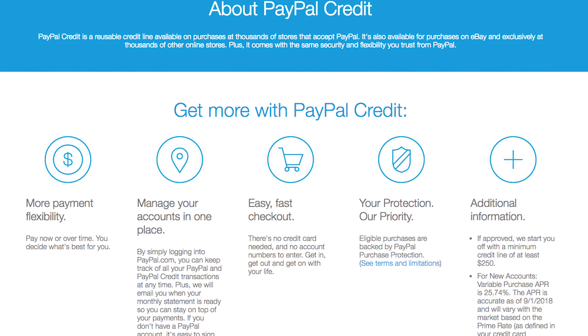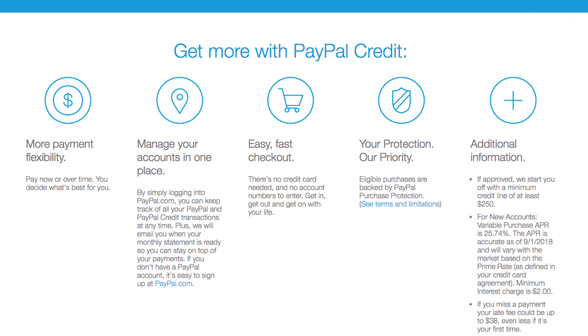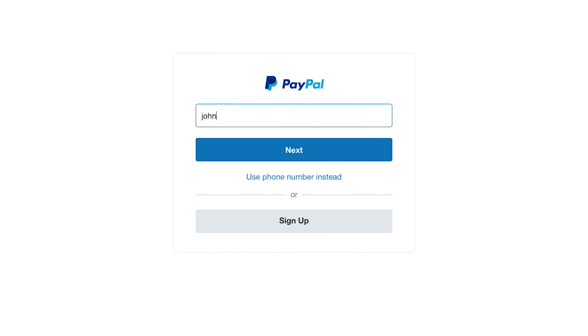Along with flexibility, this payment method adds simplicity by allowing you to manage all of your accounts in one place. By simply logging into PayPal.com, you can keep track of all of your PayPal transactions at any time.